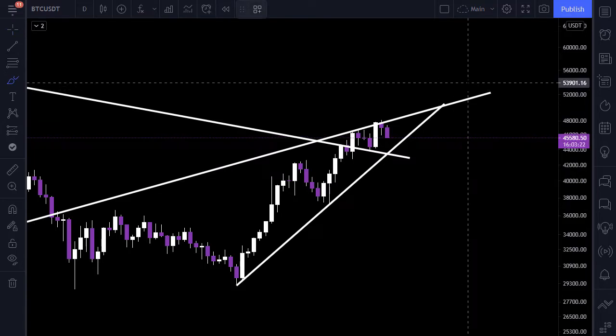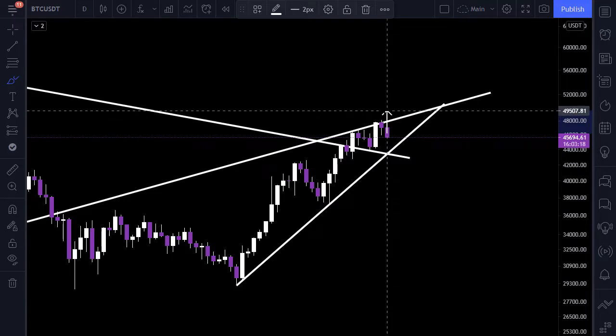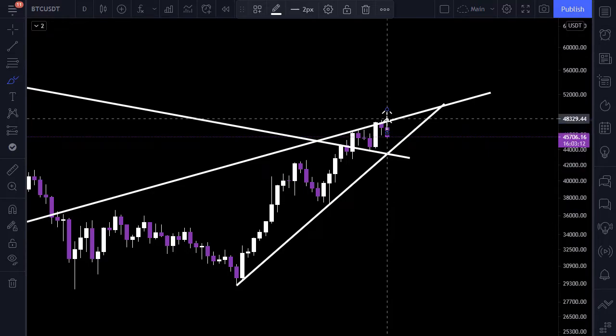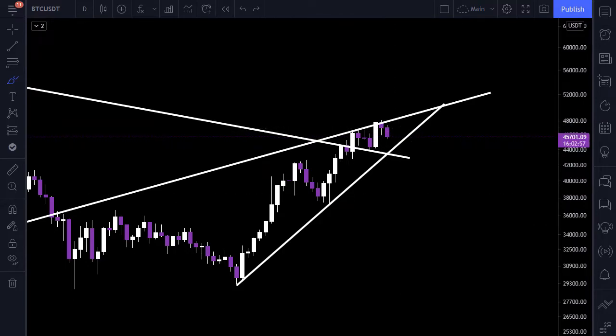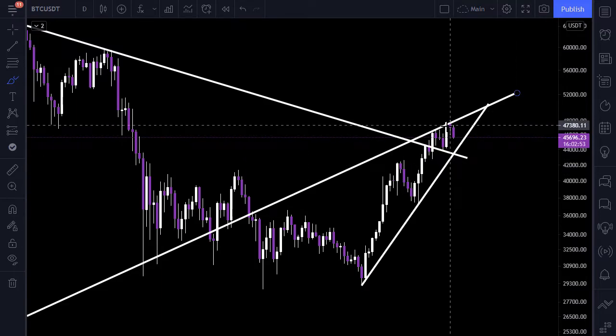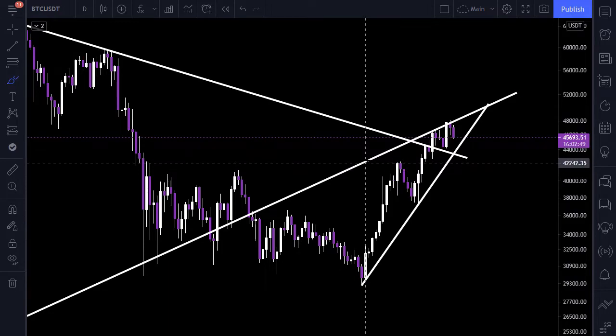It's also possible to close the weekly candle above this resistance line and experience a price drop in the shadow of the next candle. This is all we have on Bitcoin, but it seems the price has been rejected by this resistance line.